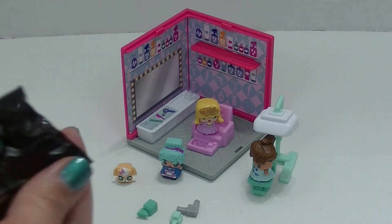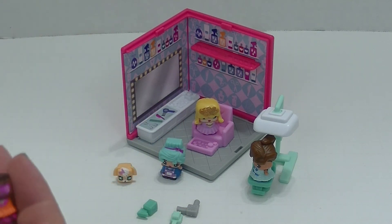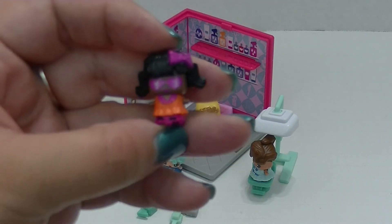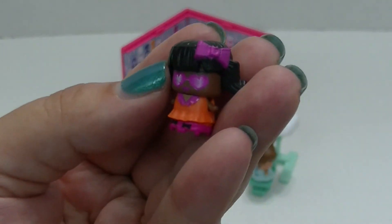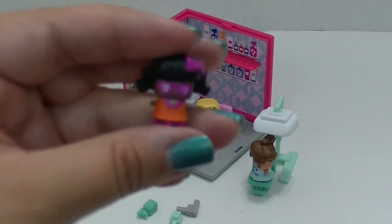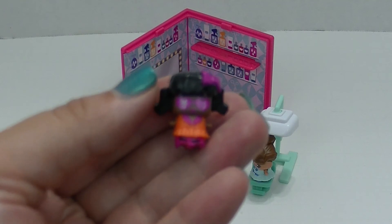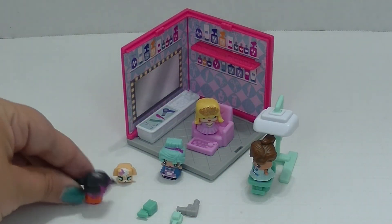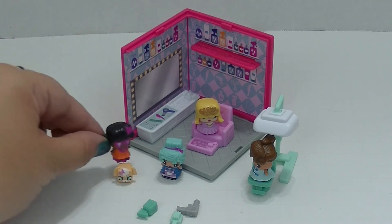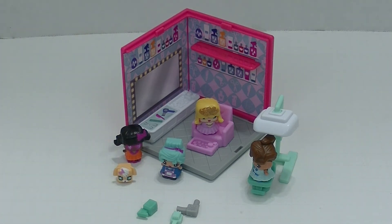Oh my goodness — this girl looks really cute! I love the shades on her. Super cute — look at the pigtails and the orange. It looks like she has roller skates on. According to the checklist, she is 'roller skates.' She is really cute, and she's going to skate into the salon and come hang out with her friends. Maybe she'll be next in line to get her hair done. This set is just so super cute and fun.